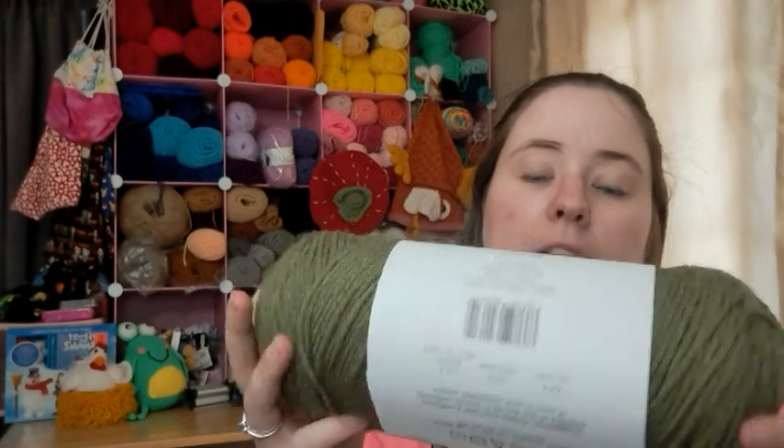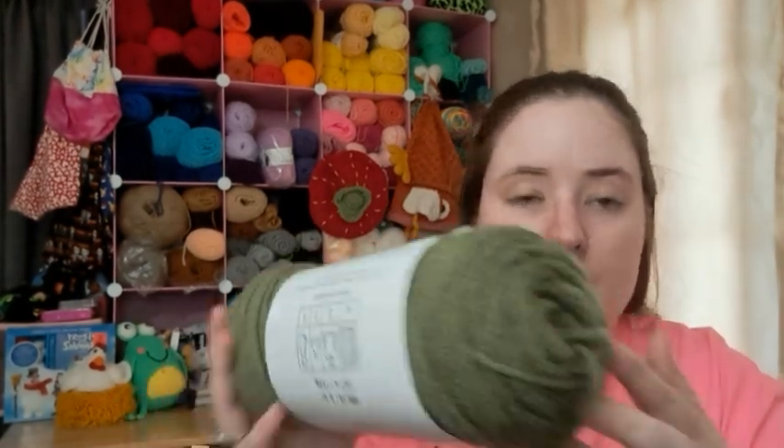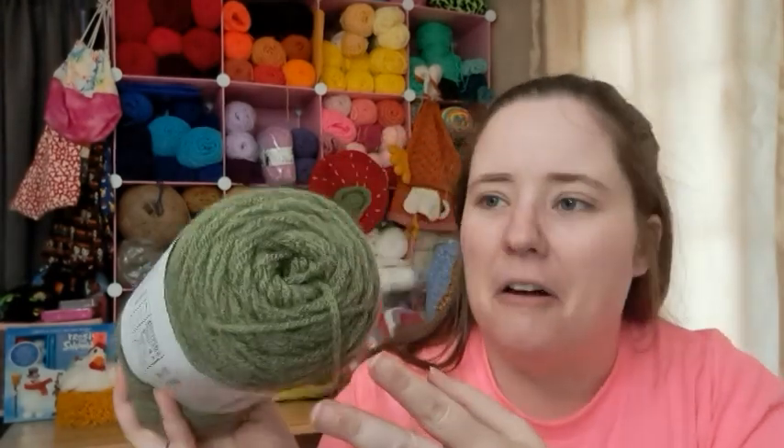Anyways, I found two cute little amigurumi patterns of sea turtles and I want to share them with you guys, but I got comments on both of them. I just pulled out some scrap yarns — I believe they're both Red Heart. One of them is Big Twist Value in olive drab, and the other one is, I think, Red Heart Frosted Thyme or Frosted Sage, something like that.